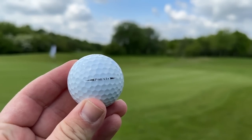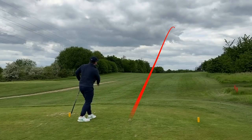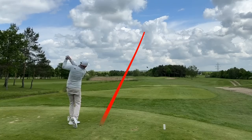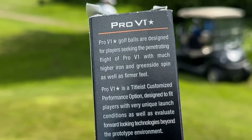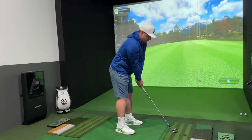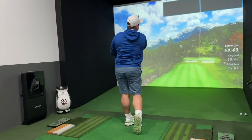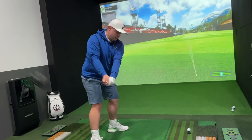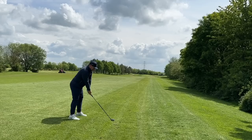In today's video, we have the top secret Titleist Pro V1 Star golf ball. We're going to play a match with it here at Waterfront Golf Club — two PGA pros battling out head-to-head. Could this ball be an absolute game-changer? Why are Titleist keeping this a secret from us all? And we're going to test it in the golf zone simulator as well using iron and driver to see if this ball really could redefine your golf game and why it's so top secret. Let's get out there.